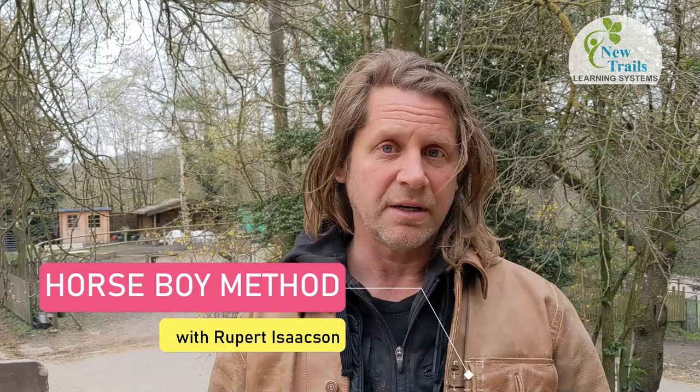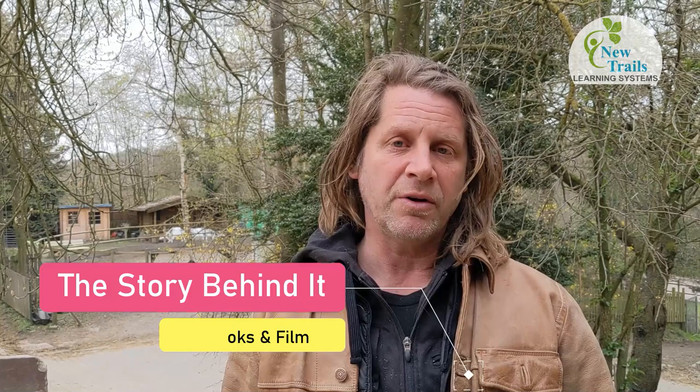Hello, my name is Rupert Isaacson and we're going to be talking about Horse Boy Method. Horse Boy Method is an equine assisted intervention that's offered in about 30 countries worldwide. It was developed first through pure pragmatics with me and my autistic son Rowan in a field in Texas, and then we began working with neuroscientists to figure out why it was working so well.